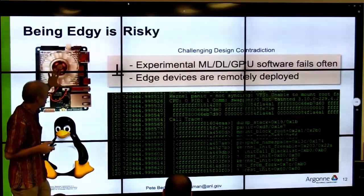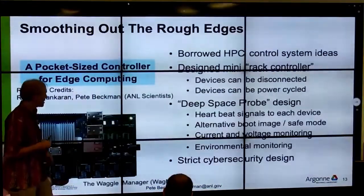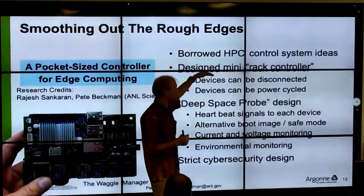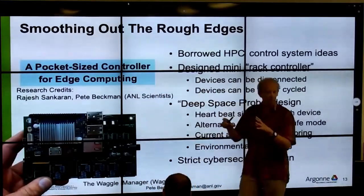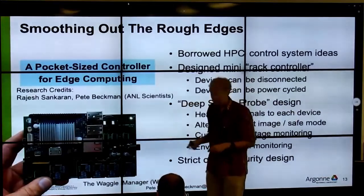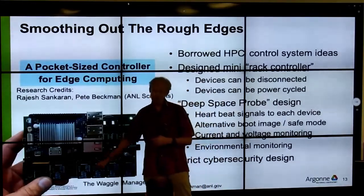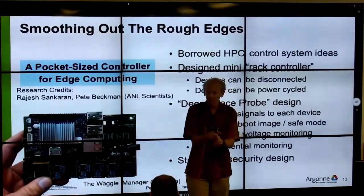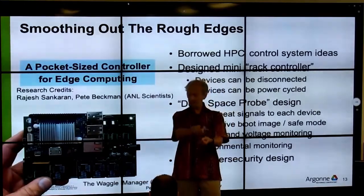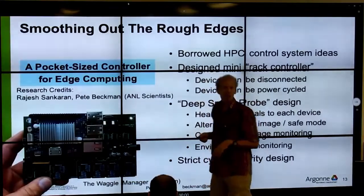We decided to learn from our HPC space and build a mini rack controller. A rack controller normally allows you to get remote console and power devices on and off. We built a small pocket-sized version — old school relays, because relays work. You can physically disconnect a sensor or computer from your power supply, completely disconnected. This allows us to manage really experimental devices remotely, even reinstall the operating system from scratch.